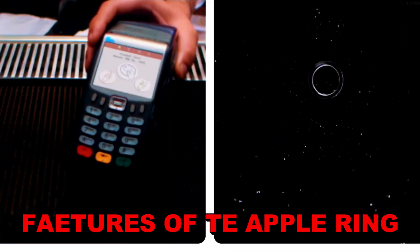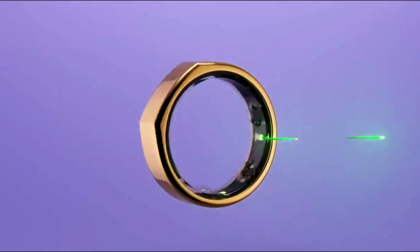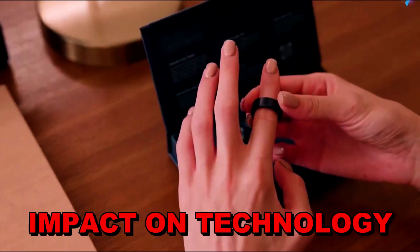In this video, we'll compare the rumored features of the Apple Ring with what we know about the Samsung Galaxy Ring. We'll look at how each ring compares in design, functionality, and potential impact on technology.